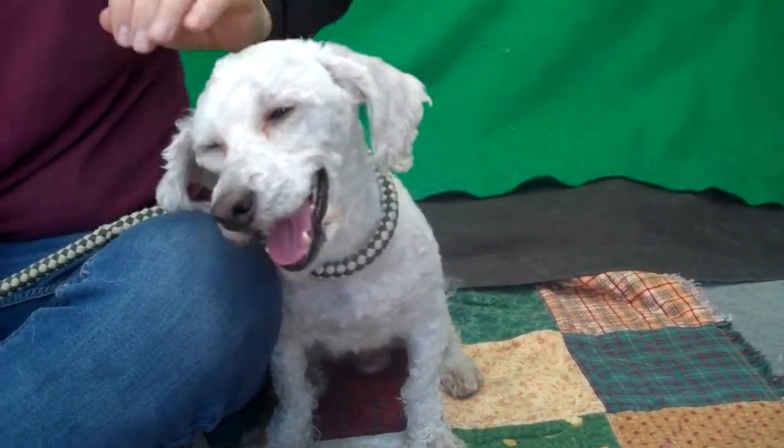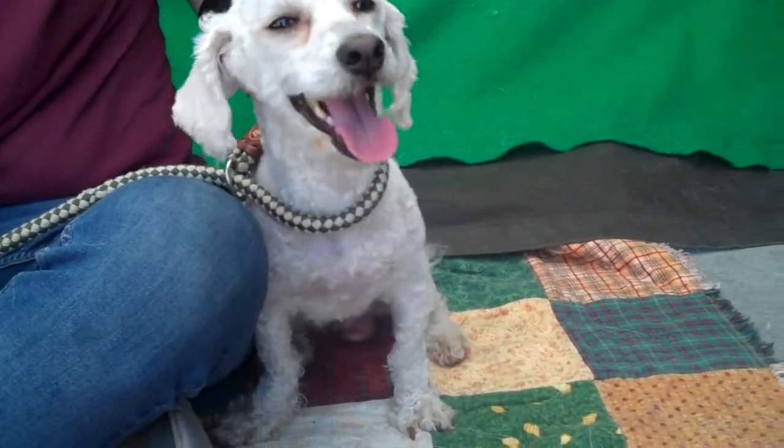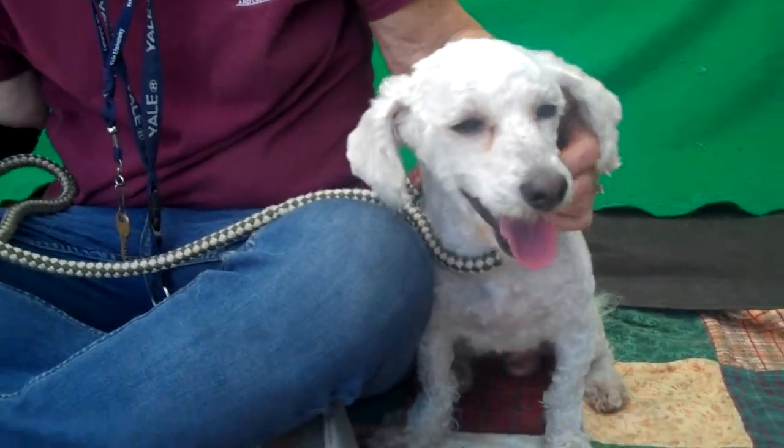He is good on a leash. He is good with other doggies and he's so affectionate — just kissy and snuggly and loving as you can see. He just wants to sit by his handler and hang out.